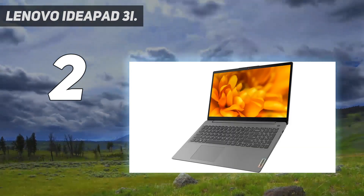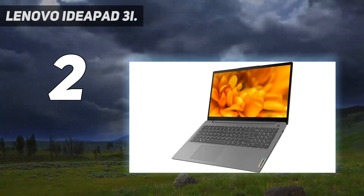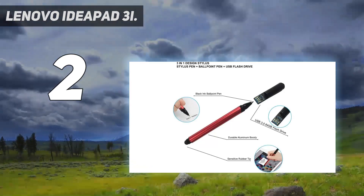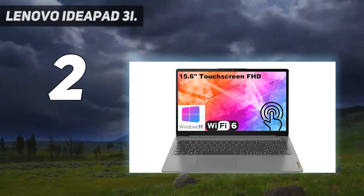Notably, this laptop has a clear and responsive 15.6-inch HD touchscreen, which adds to its usability. It's got decent battery life of 7.5 hours, fast performance, and it's lightweight at 3.6 pounds.